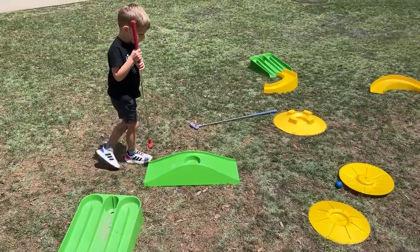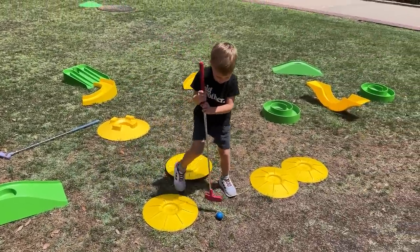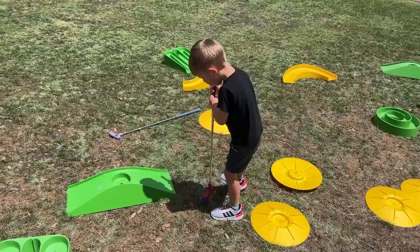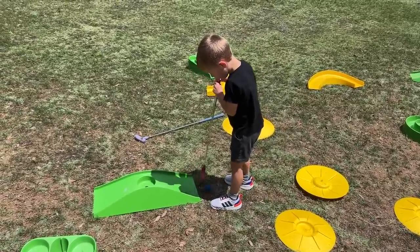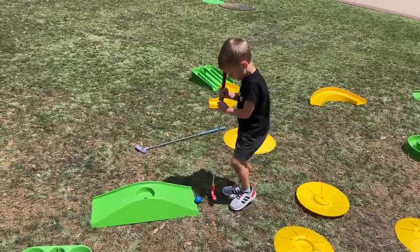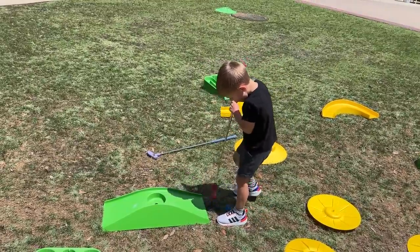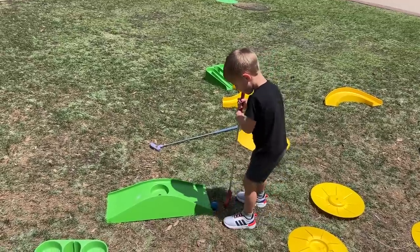Every time we come to Grand Floridian, Jackson has to play the mini golf they have out here. It's just free-floating holes — no rhyme or reason to it. Look at our little golf protege holding the golf club exactly the way you're supposed to, and really getting after that hole with persistence. One day it'll go in, I promise you. This entire video is going to be him trying to get the golf ball in the hole.